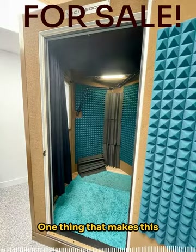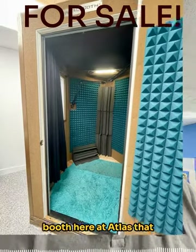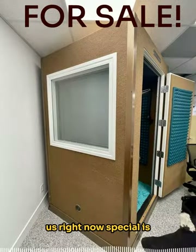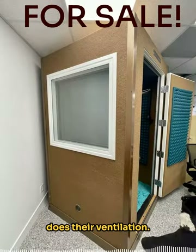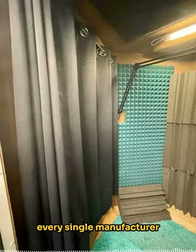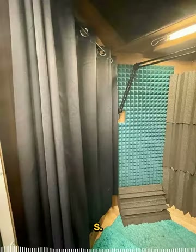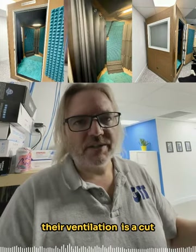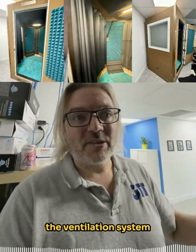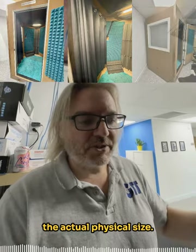Hey, this is George the Tech. One thing that makes this booth here at Atlas — that they're selling through us right now — special is the way Vocal Booth does their ventilation. It is the best in the biz, and I have dealt with every single manufacturer of booths in the U.S. that's worth dealing with. Their ventilation is a cut above, and a lot of it's because of the size of the ventilation system — the actual physical size.